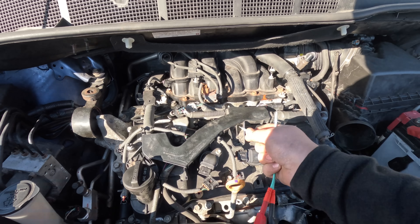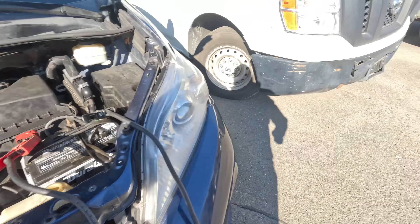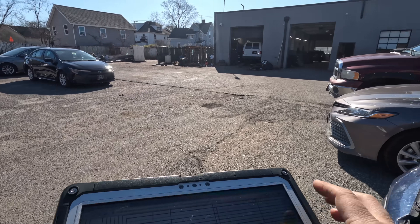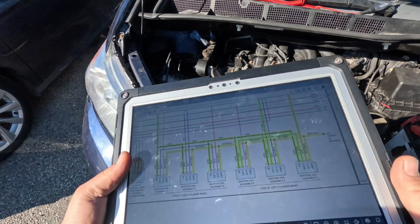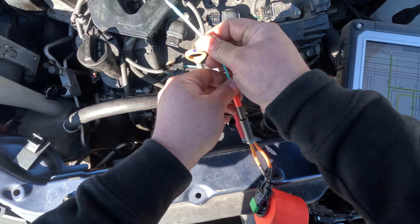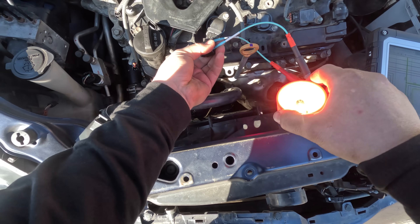I'm going to test right at the coil connector. The light green wire is the power. On coil number two, the green wire on pin one is the power and pin four is the ground. I'm going to test across those — and it lights up, so we have good power and ground.